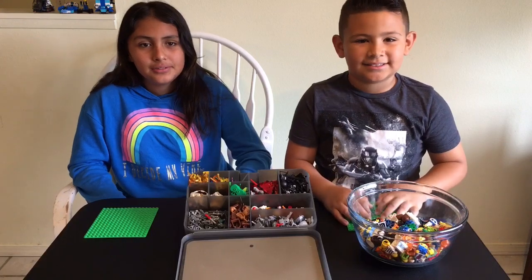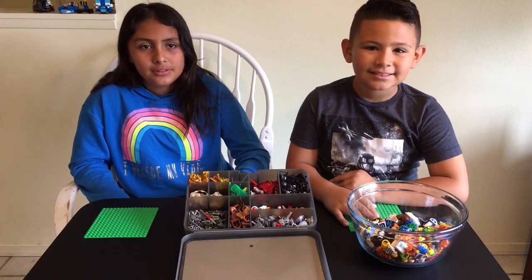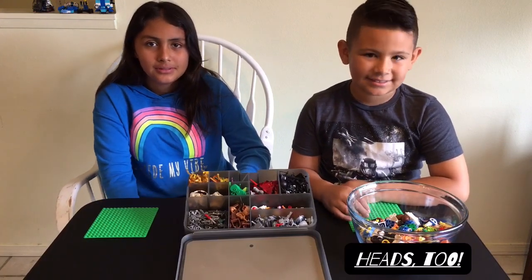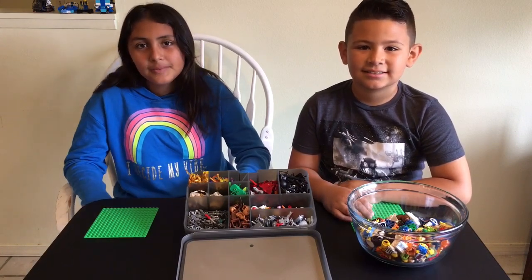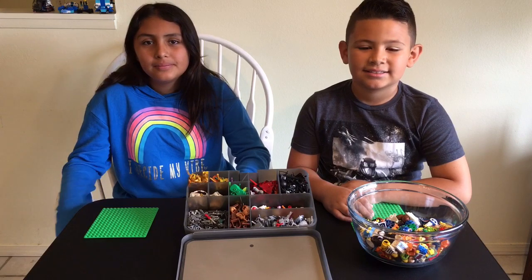We've got hair pieces, torso pieces, leg pieces, a few hat and helmet pieces, and then in the middle there we have got tons and tons of accessories sorted by color.